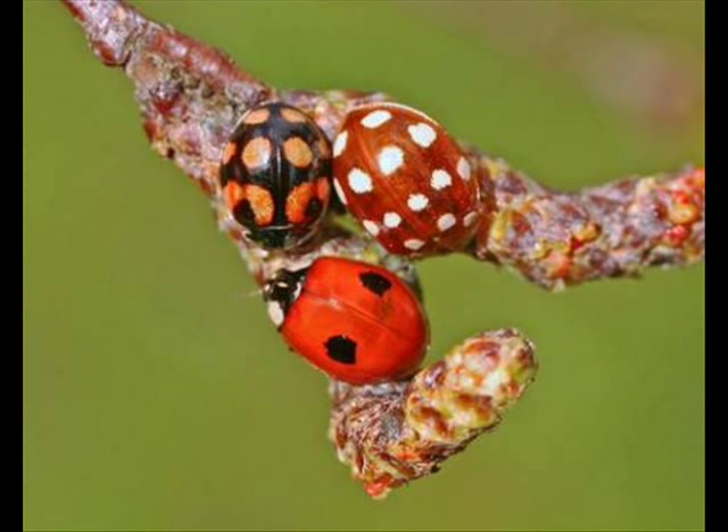But spot can be a verb as well. To spot something means to see something, normally to see something which is difficult to see, something which most people would not see.